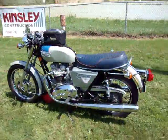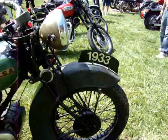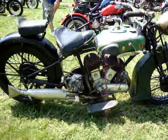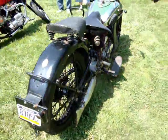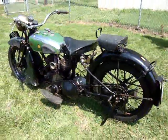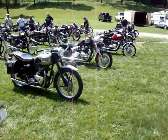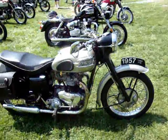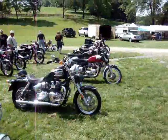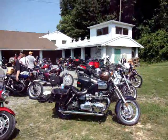Silver Jubilee. We've got a nice '57 Tiger 110. A couple more Hinckley Triumphs — all the ride-in bikes. Nice collection there as well.